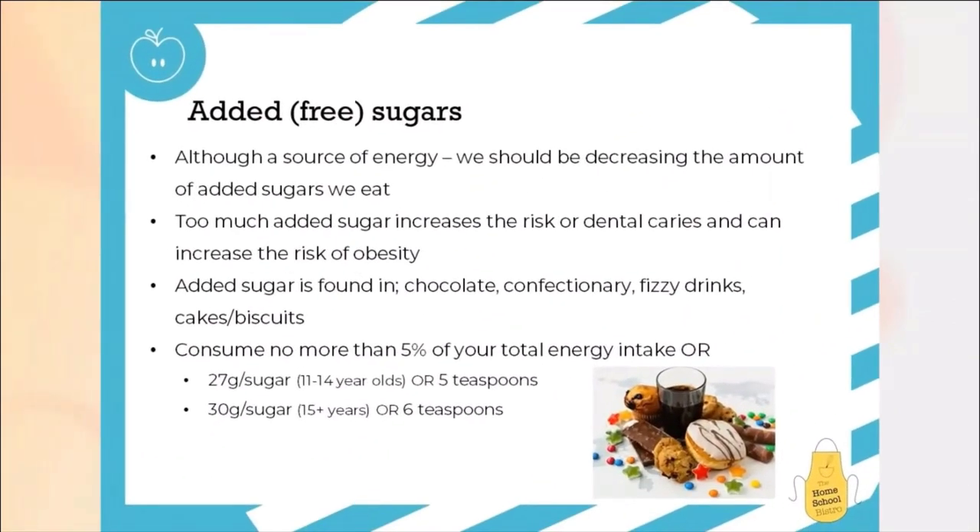Sugar is a type of carbohydrate, and when we talk about added sugars, we're often referring to what we call free sugars in the diet. These are the sugars that we should be trying to decrease how much we eat of every day. These free sugars and added sugars are found in things like chocolate, confectionery, cakes, biscuits, and fizzy drinks. Over-consuming these foods can increase the risk of dental caries and tooth decay, but it can also increase the risk of obesity because we're consuming more energy. It's recommended in the UK that we don't consume any more than 5% of our total energy intake — so for an 11 to 14 year old, that's no more than 27 grams of free sugar a day, the equivalent of 5 teaspoons. Or as an adult, no more than 30 grams a day, which is the equivalent of 6 teaspoons.